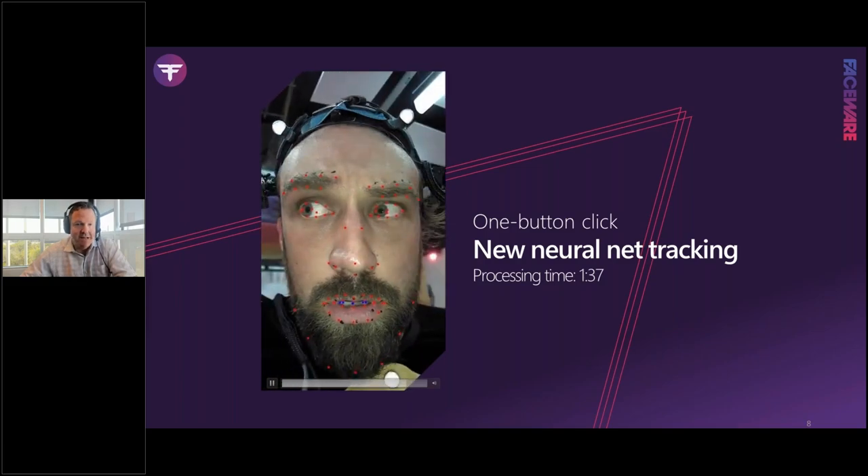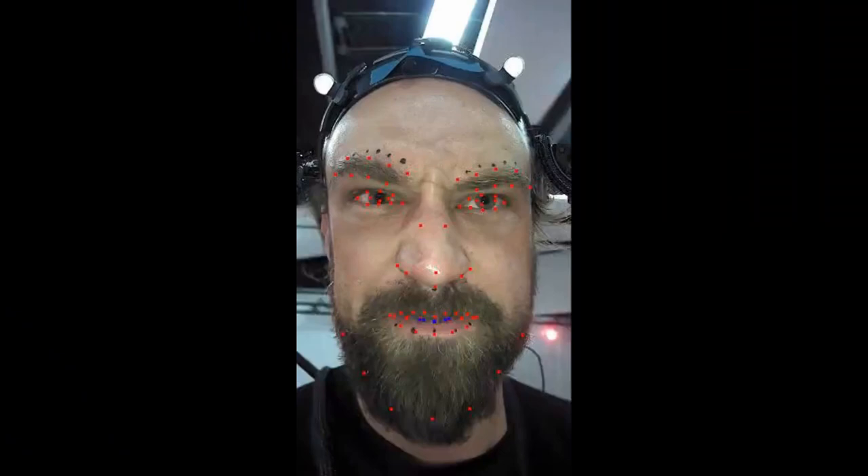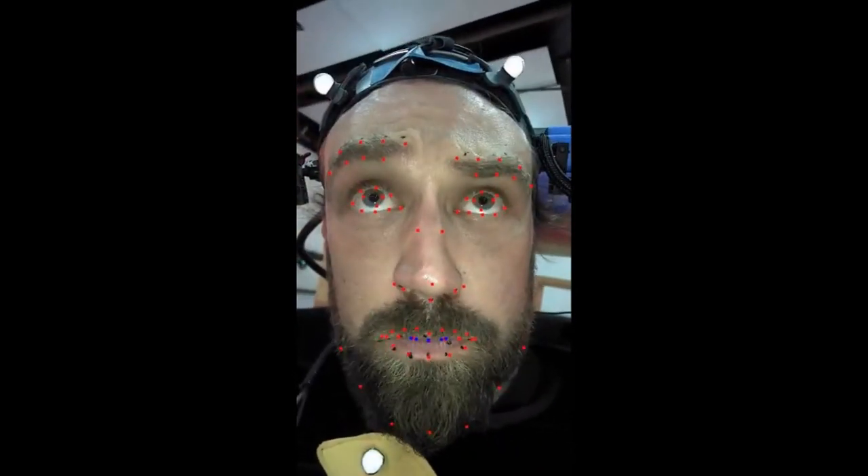The red tracking points — our landmarks — tell our technology where the rest of the face is so we can track all of the skin motion and lip thickness in parameterization. You'll also notice new tracking points around the mouth tracking the upper and lower teeth. This required no user input — no tracking model, no range of motion. The video is simply imported into Faceware Portal and these are the results you get back.